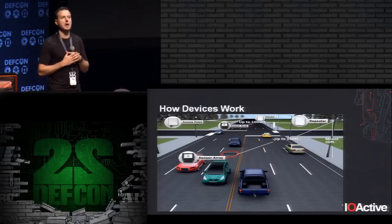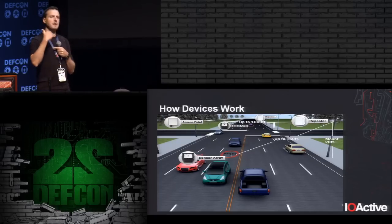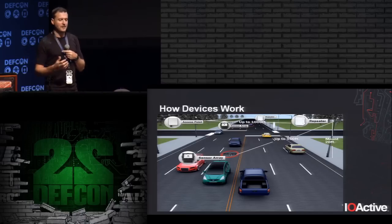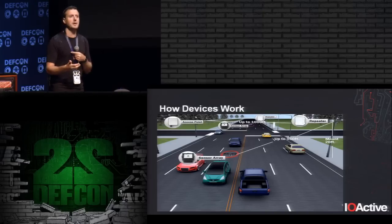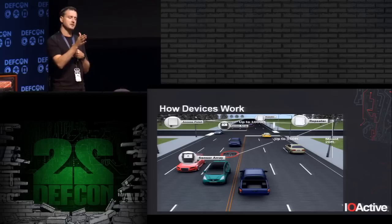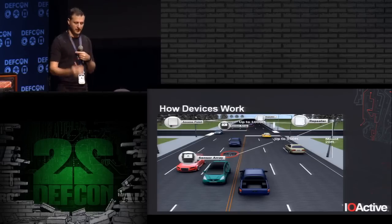Another use case is travel time measurement. You place an array of sensors at one point on the freeway and another array one or two miles away. Using this technology, you can uniquely identify a car — the system detects the car, does some post-processing, and creates a fingerprint. After a mile or two, it re-identifies the car to calculate travel time for that lane. That information is what you later see on electronic signs on the freeway, and it can also be used to adjust speed limits dynamically.